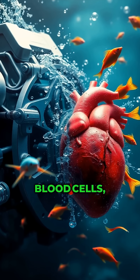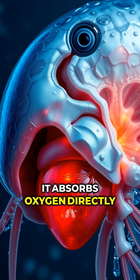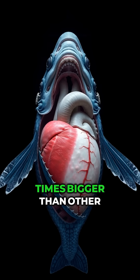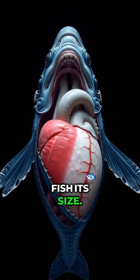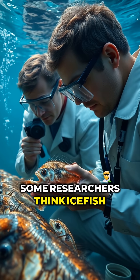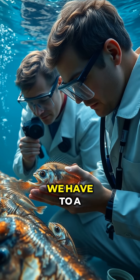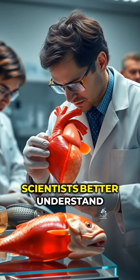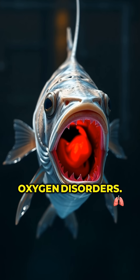Instead of using red blood cells, it absorbs oxygen directly through its skin and circulates it using an enormous heart that's three times bigger than other fish its size. Some researchers think ice fish are the closest thing we have to a real-life transparent animal, and they may help scientists better understand human heart disease and oxygen disorders.